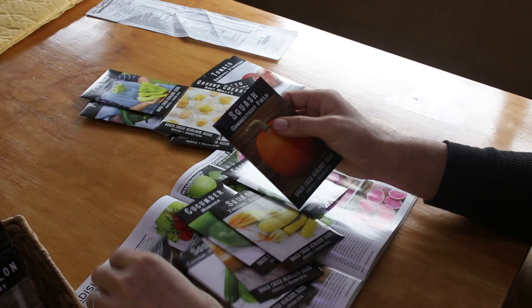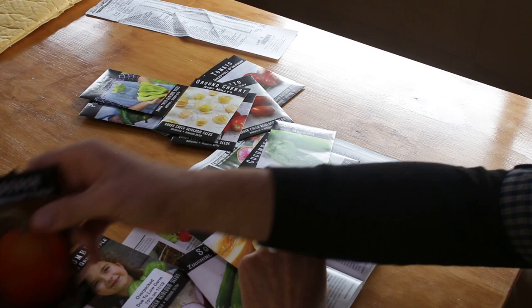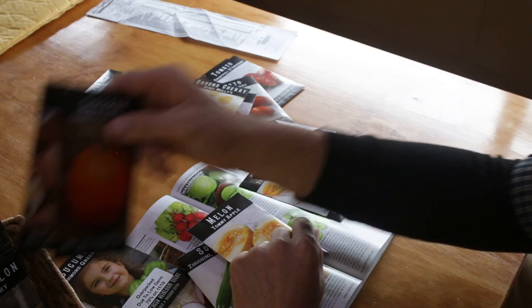Victoria really wanted to do pumpkins — I wasn't even planning on it, but we picked out two pumpkins and we'll see how those go. Of course these usually come around Halloween, so you plant them later in the season when it starts to cool off again.